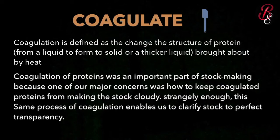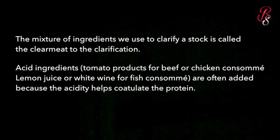Interestingly, this same process of coagulation enables us to clarify stock to perfect transparency. For consommé, it must be clean and crystal clear. The mixture of ingredients used to clarify stock is called the clear meat. Acidic ingredients like tomato products are used for beef or chicken consommé, lemon juice or white wine for fish consommé. Acid ingredients are often added because the acidity helps to coagulate the protein.